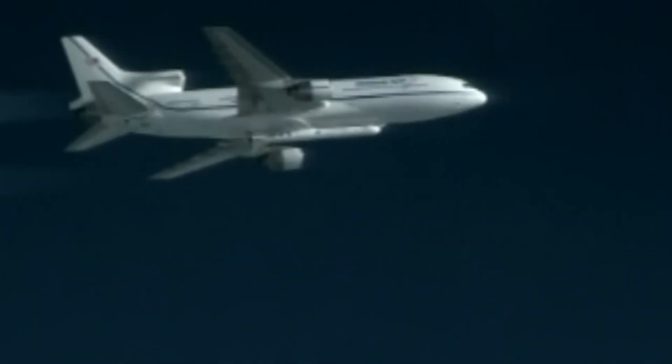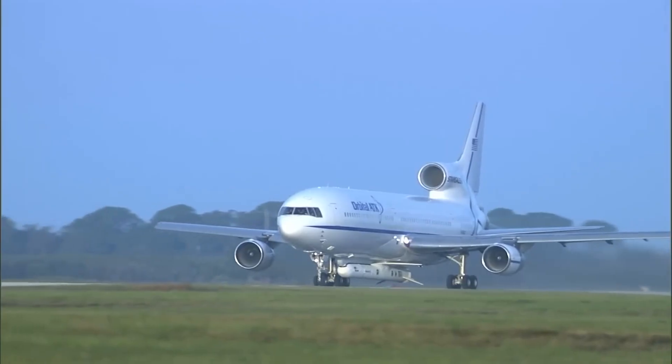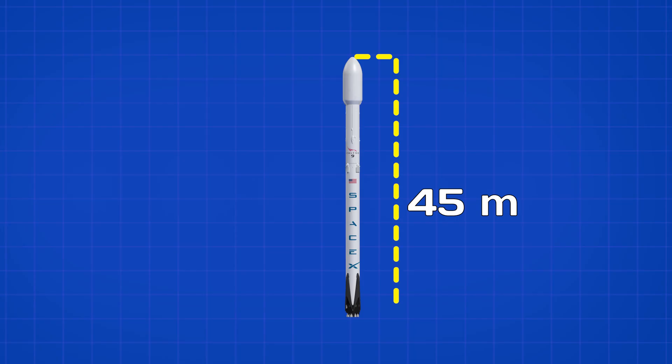So, with all those advantages, why don't we see rockets launched from airplanes or jets more often? The biggest limitation is that aircraft are usually not big enough. For example, the Falcon 9 booster is 45 meters long and 3.7 meters in diameter, which is a fairly standard size for a medium-lift rocket.